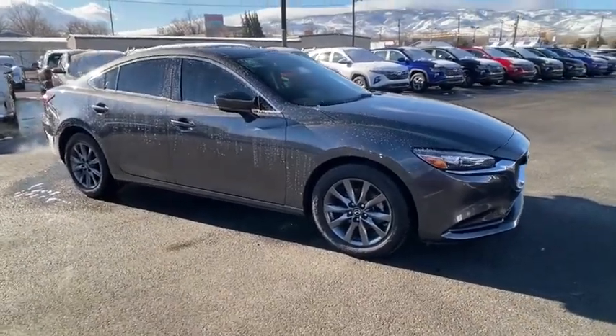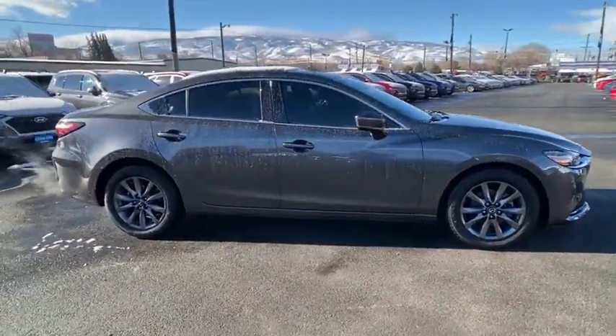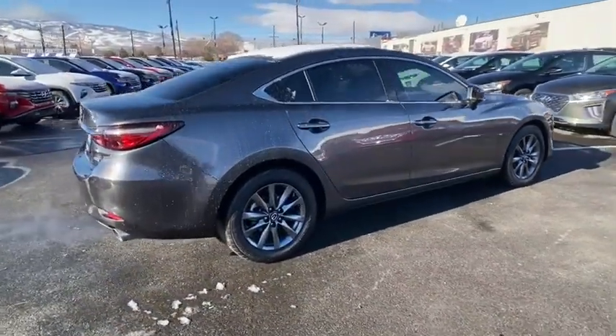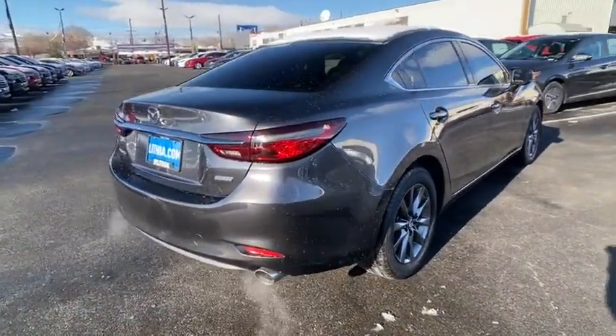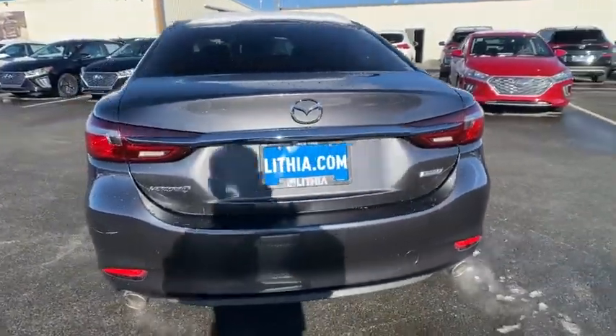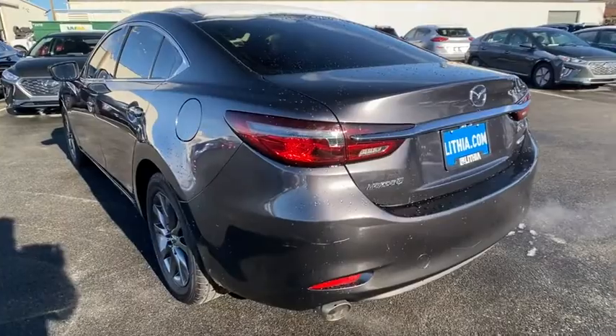We are pleased to show you the 2018 Mazda 6. Exceptionally stylish and fun to drive, the Mazda 6 has quality, dependability, and reliability at the heart of its design. This acclaimed sports sedan appeals to your senses and your wallet.